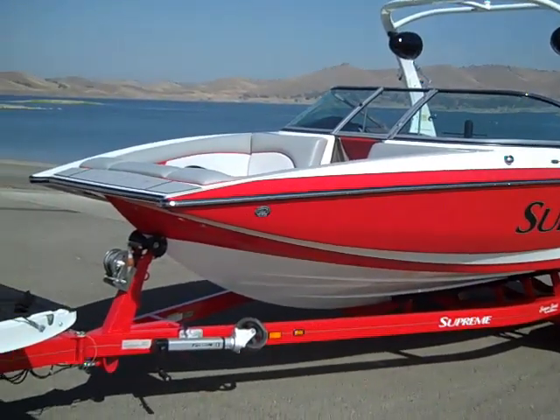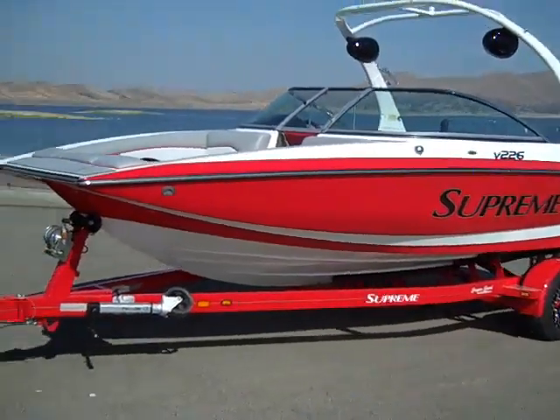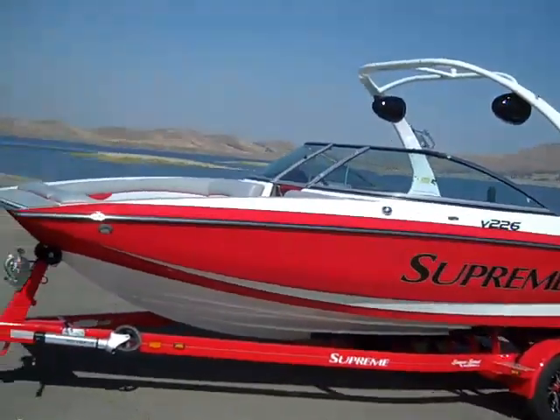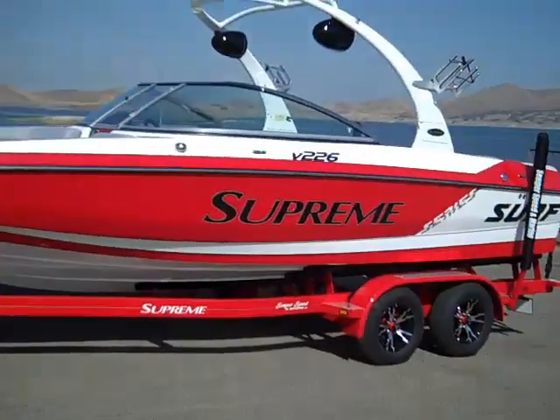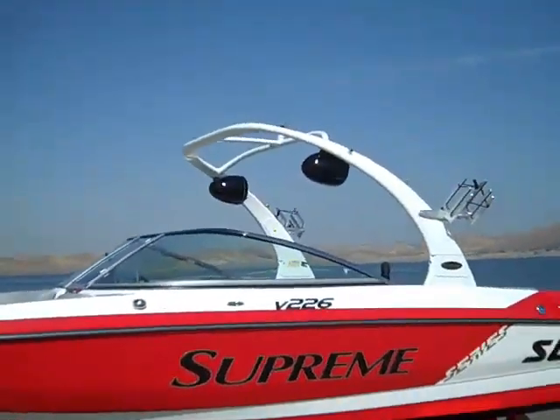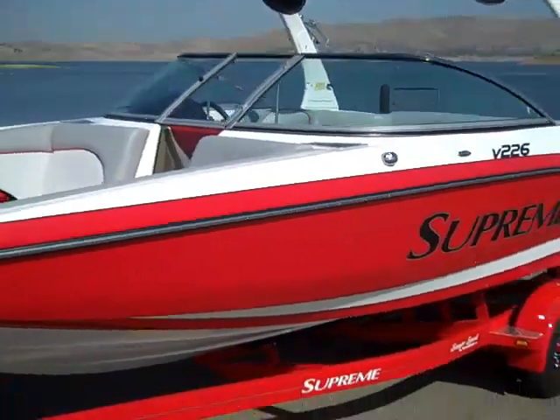Today we're taking a look at a brand new 2013 Supreme V226 — awesome boat. Red and white graphics, custom trailer, disc brakes, wet sound stereo system — awesome surf wakeboarding boat.